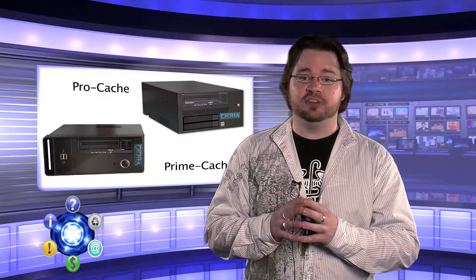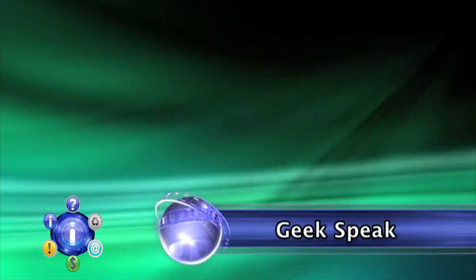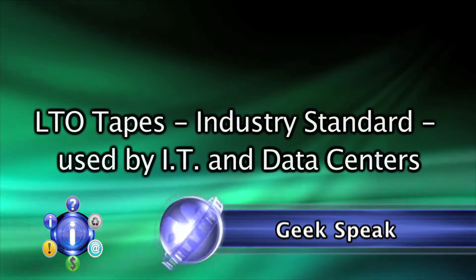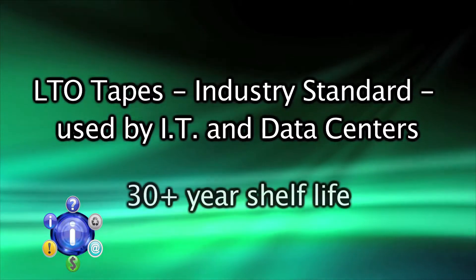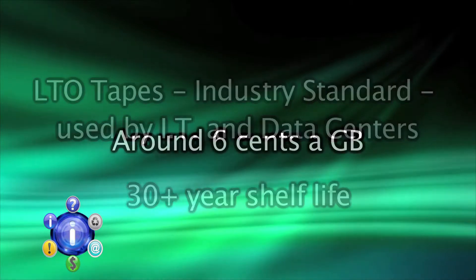So why is the LTO4 tape core of the Cache the answer? Let's jump into the geek of it for a moment. LTO4 is the standard for enterprise backup. It has a 30-year shelf life. It's also a format that is reliable with a very small price tag — only about six cents per gigabyte.